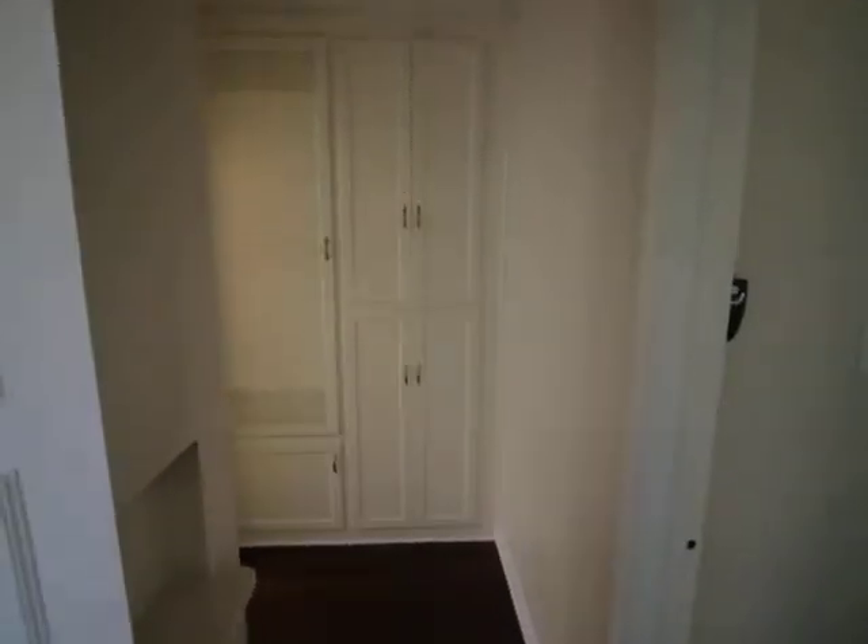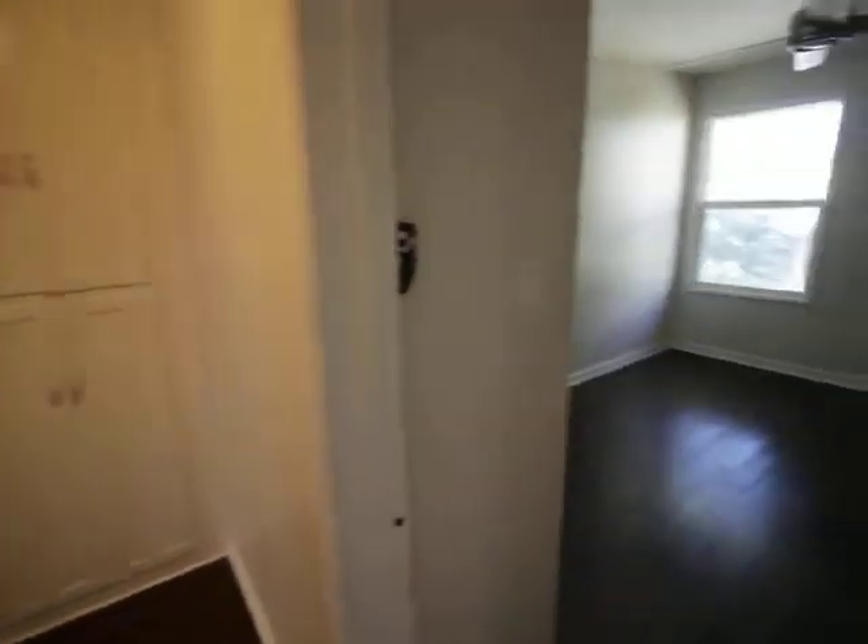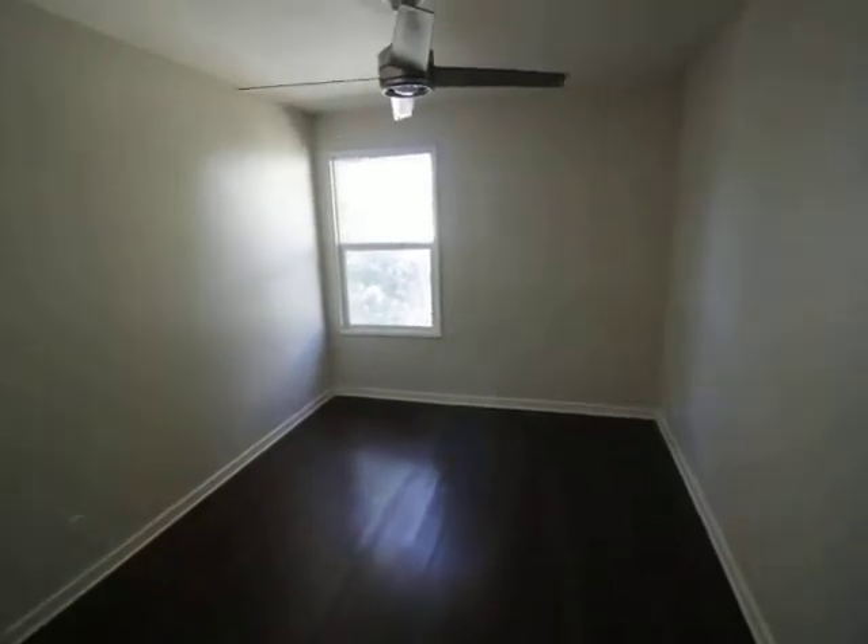Walk-in closets, bedroom — and this is facing out to the ocean.